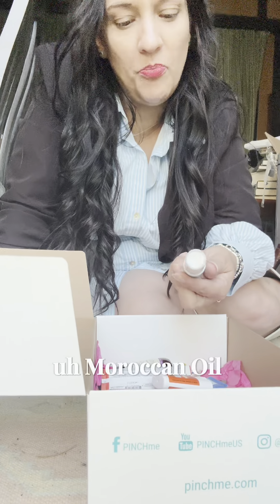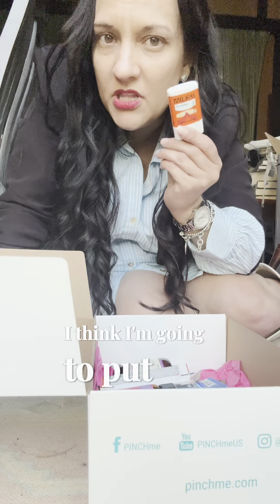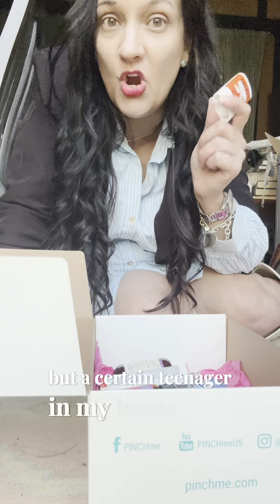There's Moroccan Oil protect and prevent spray, color safe, and then this Miles rugged deodorant. I think I'm going to put this in my purse, because — not to tell tales on a certain teenager — but a certain teenager in my home is always forgetting their deodorant. This will be so helpful.